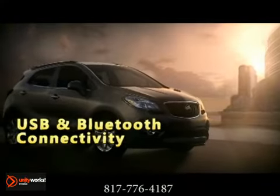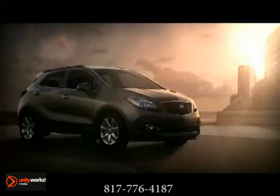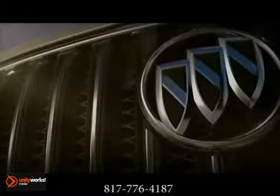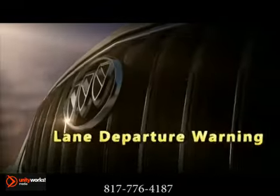Encore takes safety to a whole new level with 10 airbags standard and available features such as forward collision alert, lane departure warning, and all-wheel drive. These technologies, combined with great Buick standards, gives Encore a comprehensive safety story.